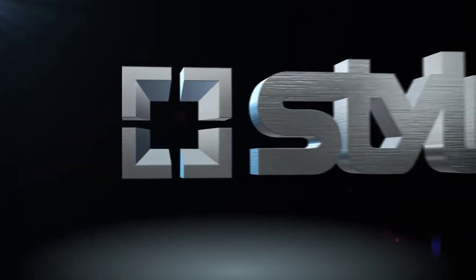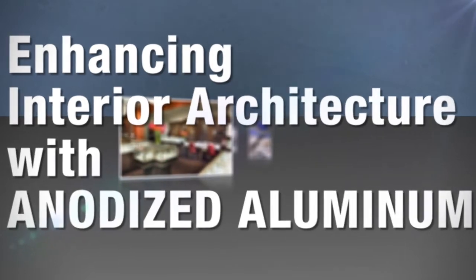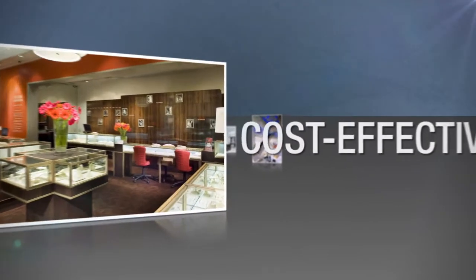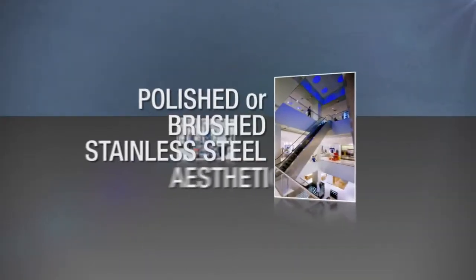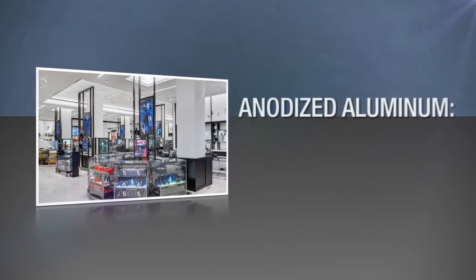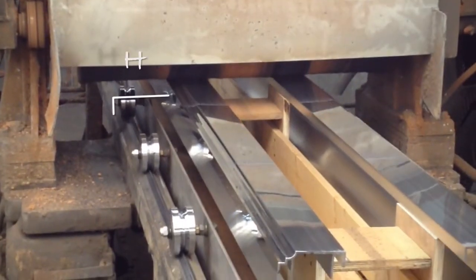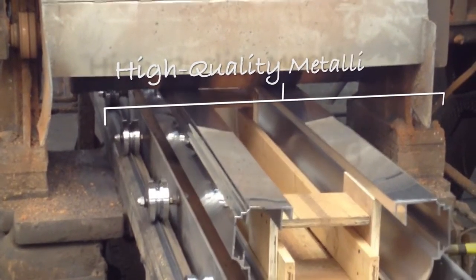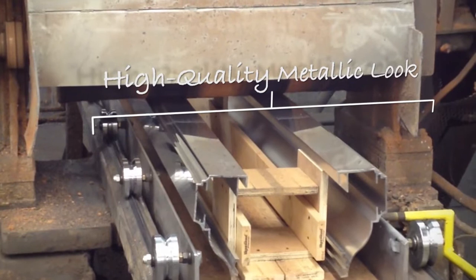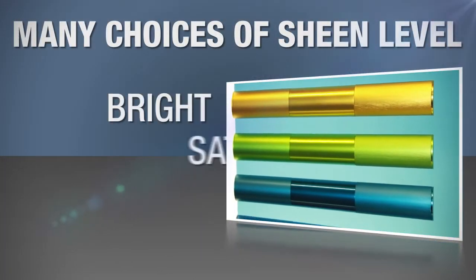Style Mark, the aluminum experts, offers state-of-the-art anodizing capabilities and one of the largest color and finish pallets available for aluminum products. Anodized aluminum has the added benefit of being cost-effective. Polished or brushed stainless steel can be costly; however, with anodized aluminum a similar aesthetic can be reproduced at much less the cost. Unlike paint or powder coating, a high-quality metallic look is maintained. In addition to color, anodizing offers many choices of sheen level, including bright, satin, or brushed looks.